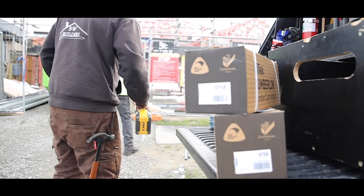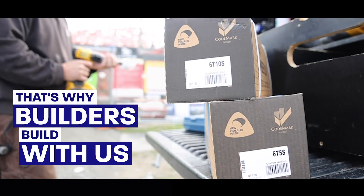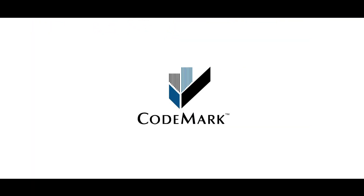So to get the job done right, that's why builders build with Mytec Lumberlock connectors. They stand the test of time. Every time.